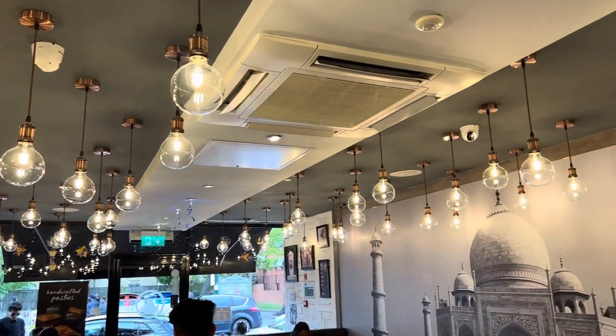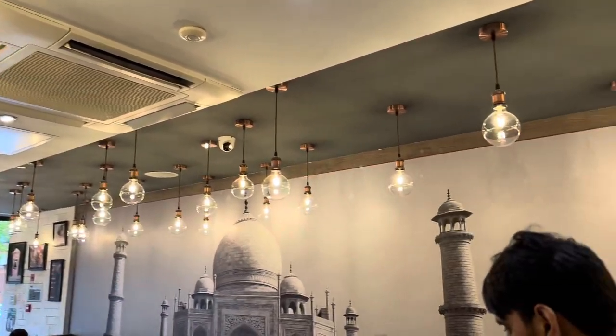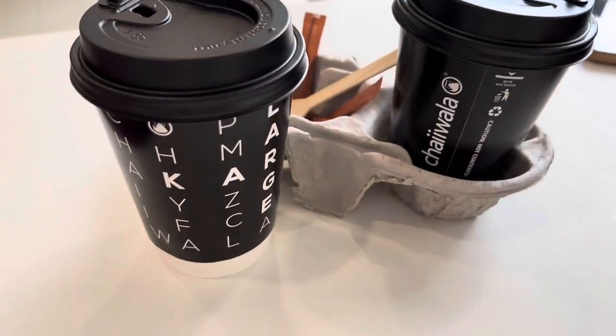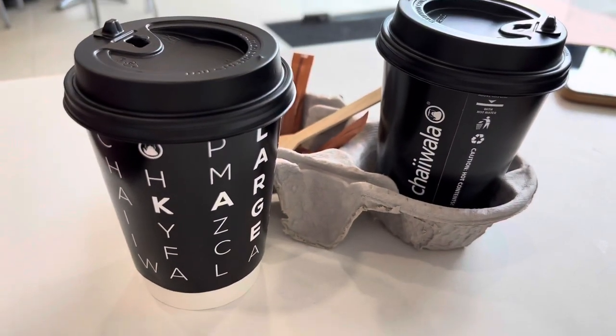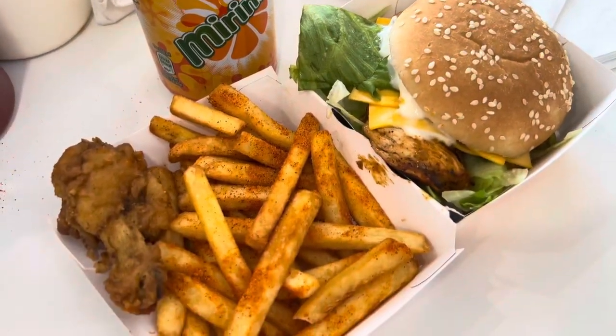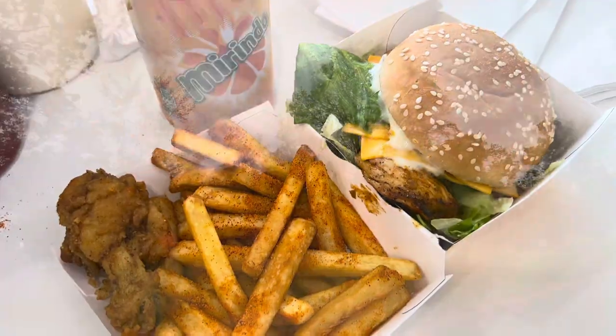Coming into London, I had to have a Cheska cha — it was a must! Quick lunch before we go to Valentine's Park for the Eid fair.